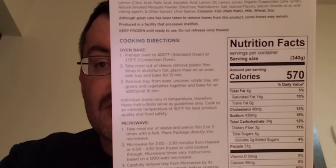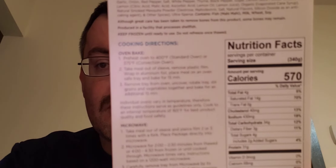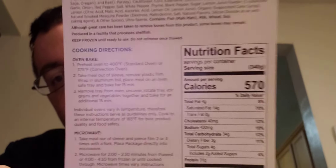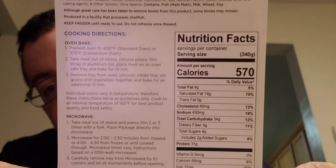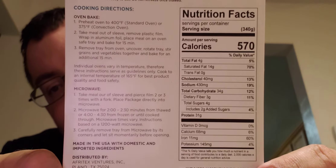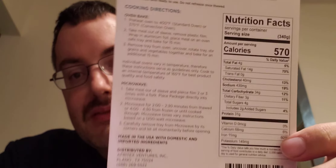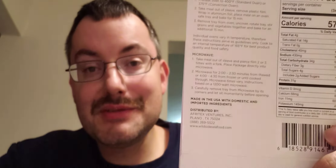This is what it looks like. Here's the cooking instructions. Here's the ingredients. Oh lord, I just saw one thing on there that was a shock — 70% saturated fat. Everything else doesn't look that bad. Iron — you get 60% of your iron. I didn't realize that 70% saturated fat. Let's get into it.